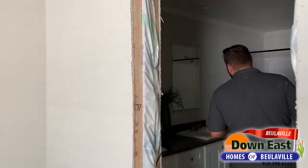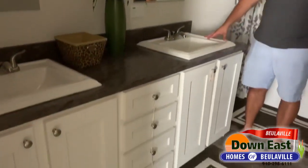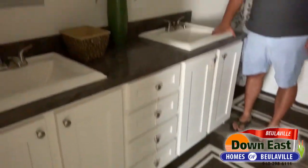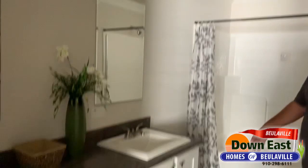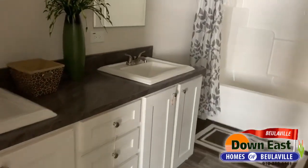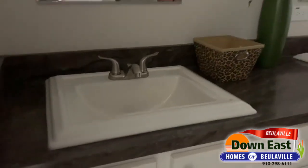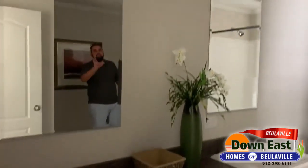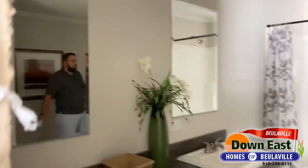We do have a double vanity square porcelain sink, which is just a beautiful sink — it's one of my favorite sinks that they have in this manufacturer. We did do the white cabinets underneath with a bank of drawers that adds a ton of storage space for you and your family. We have two lights right above the vanities which just makes it so bright in here.